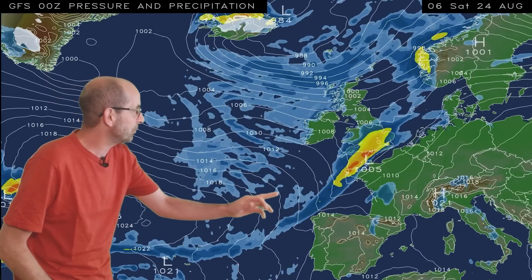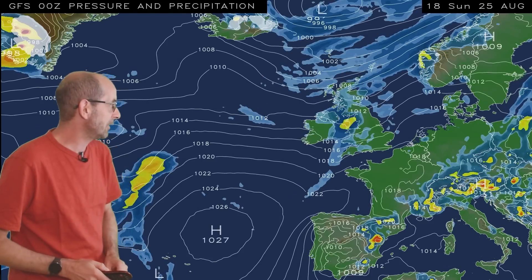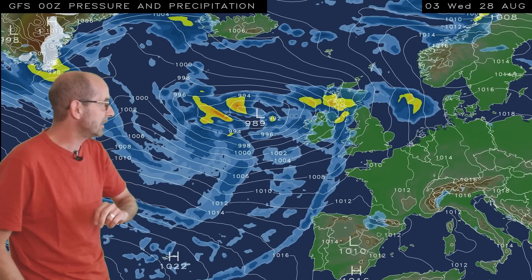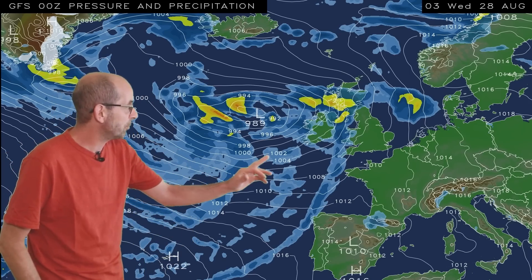Continuing through the bank holiday weekend, there is a possibility of some heavy rain crossing southeastern parts of the UK. After that, high pressure builds for a time, but at the end it's quite a mixed picture with another area of low pressure pushing in from the west. With winds going into a southwesterly direction, it may well be warming up in central and eastern counties of England.